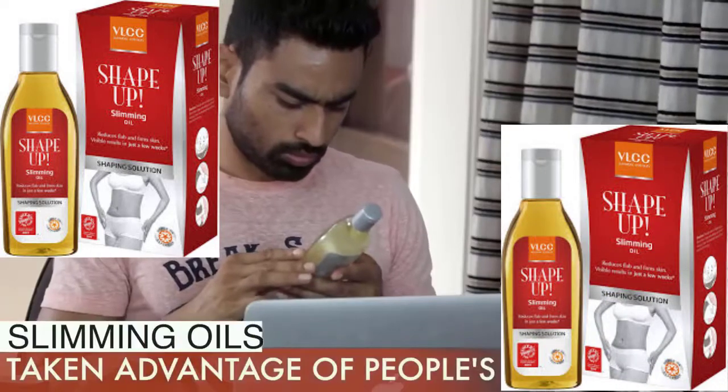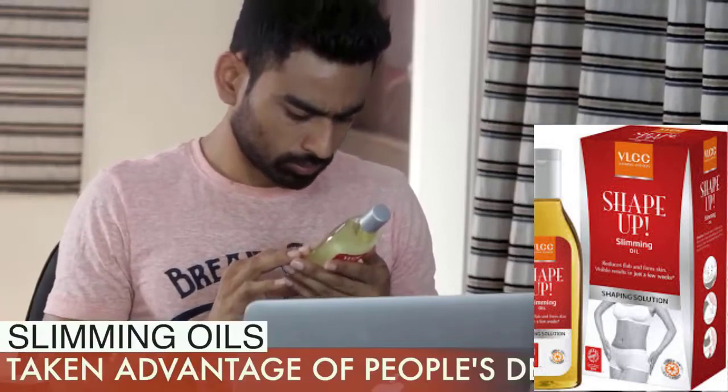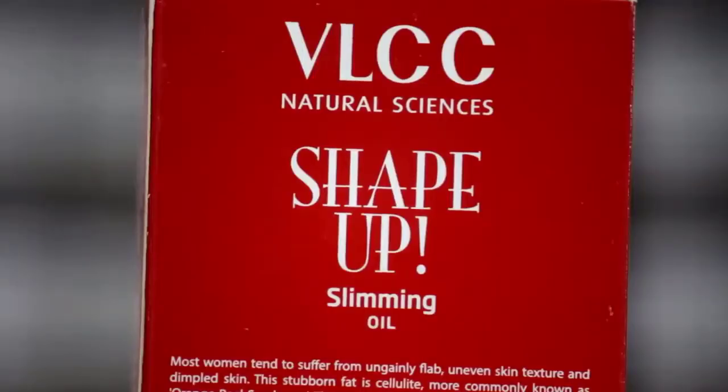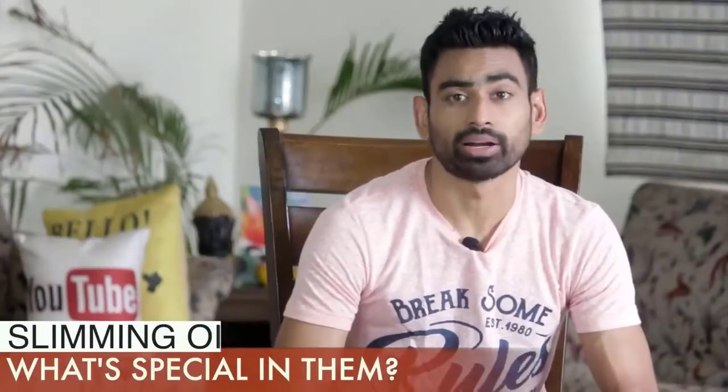These are slimming oils. Companies don't want to leave any stone unturned to make money out of people's desperation to lose weight. VLCC's Shape Up Slimming Oil is a perfect example of it. The company promises visible results in just a few weeks. Let us see what this slimming oil has in it to make that happen.